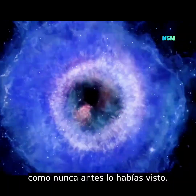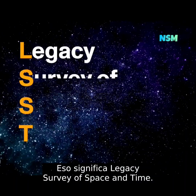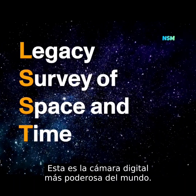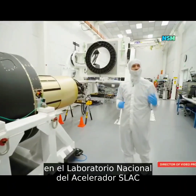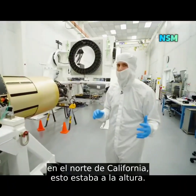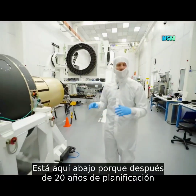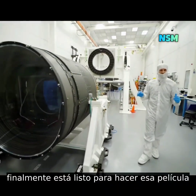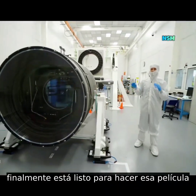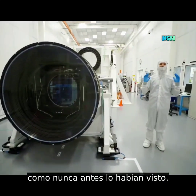This camera is going to make a movie like you have never seen before. This is the LSST camera — that stands for Legacy Survey of Space and Time — and it is the world's most powerful digital camera. Last time I was here at the SLAC National Accelerator Laboratory in Northern California, this was up there. It's down here because after 20 years of planning, engineering, and testing, it's finally ready to make that movie that will show scientists a look at the universe like they have never seen before.